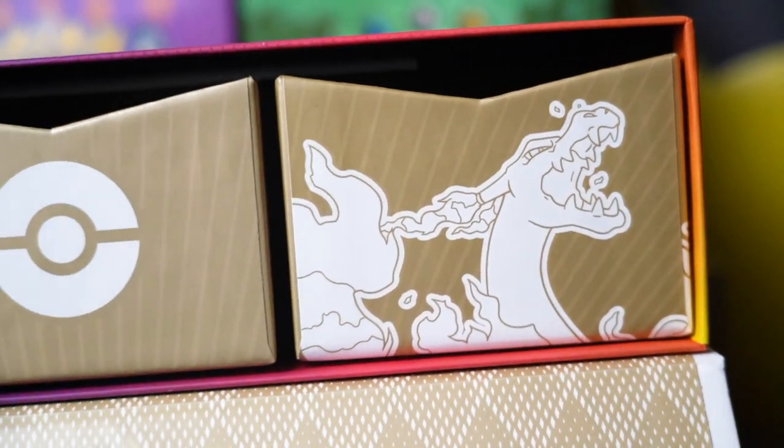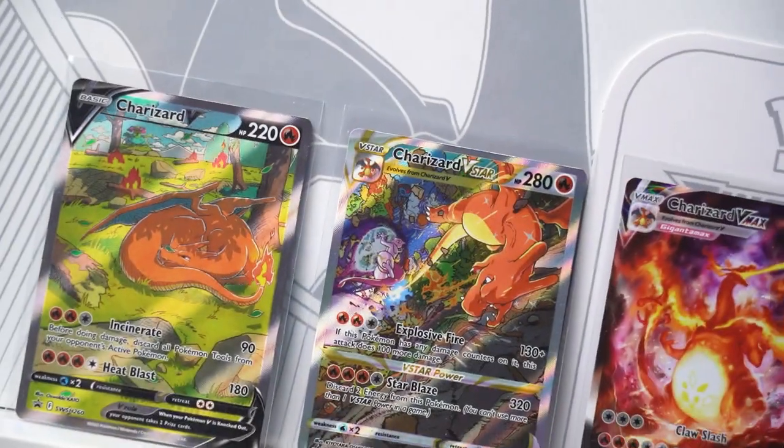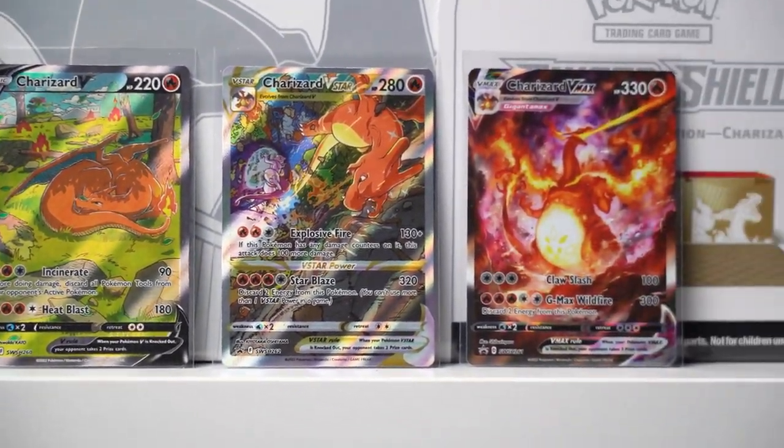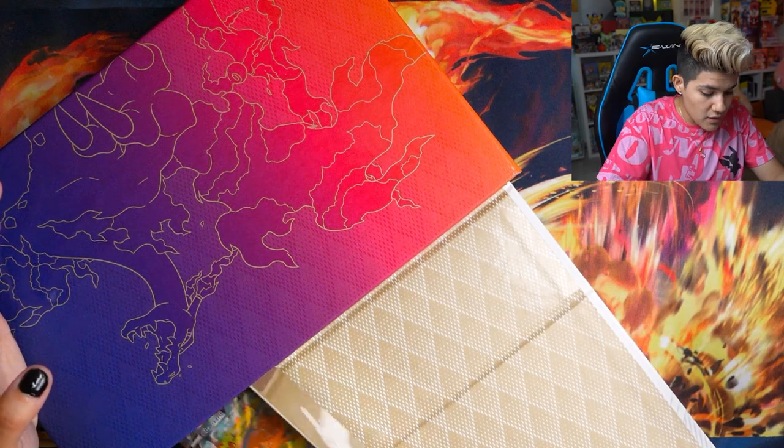I kind of forgot the playmat was included with this, because as far as I can remember they have not included playmats in previous ultra premium collections. We've got a compartment with the Gigantamax Charizard, a Poké Ball, and the regular Charizard. The feature items of this box are those three brand new promo cards — they are absolutely stunning, featuring three different Charizard cards: the V, the V-Star, and the V-Max, all in a really cool alternate art format.